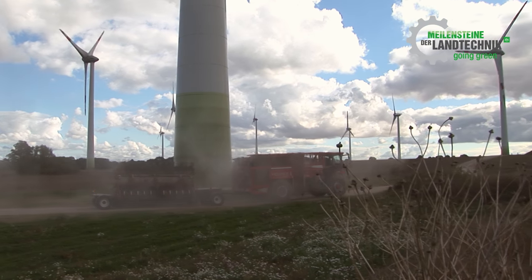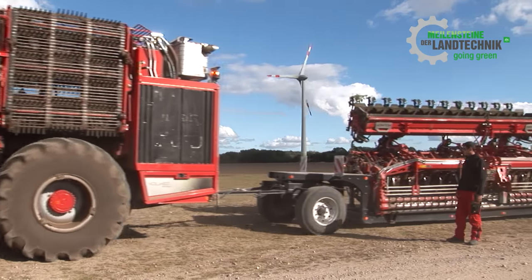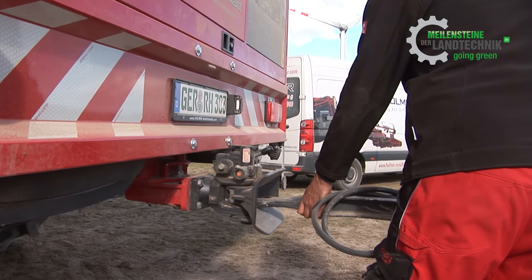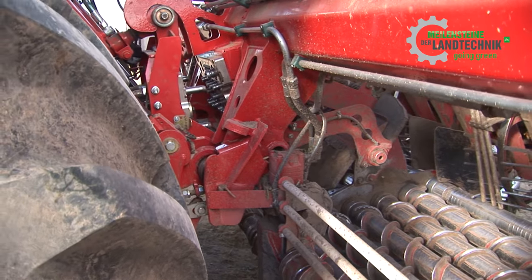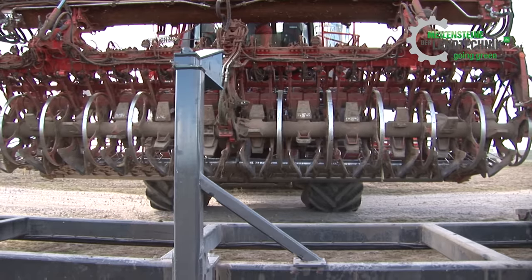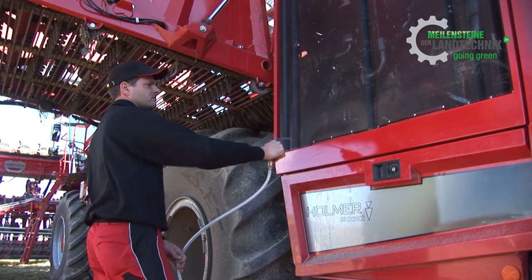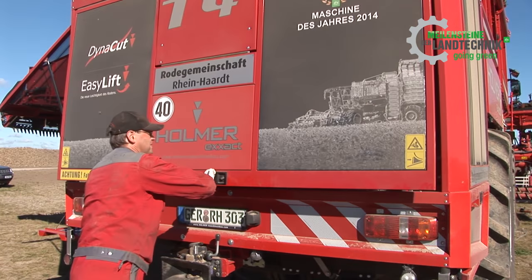Harvesters have grown in the meantime: more bunker capacity, larger engines, and more electronics. Although there are now eight and nine-row lifter units on the market, a lot of acreage is still harvested with a six-row machine. In a hitherto unprecedented attempt, Holmer wants to show just how efficient and reliable the big multi-row units are. Everyone on the team will be doing their best to set a new world record here over the next few hours.